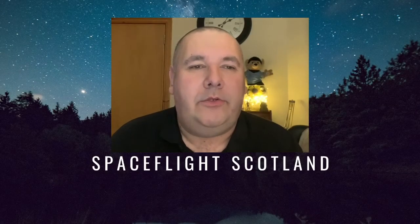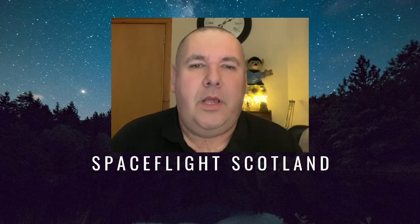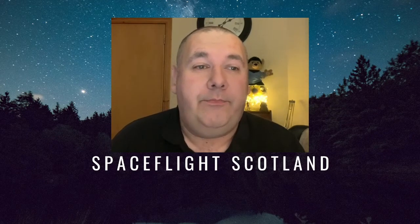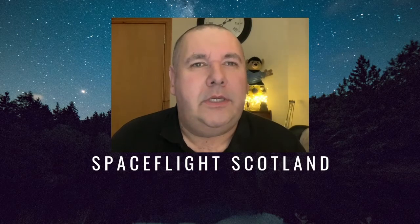Today I'm going to teach you about a UK spaceport — and not just any spaceport, the most northerly spaceport in the whole of the United Kingdom. It's not even on the mainland. Let's learn about Saxavord.